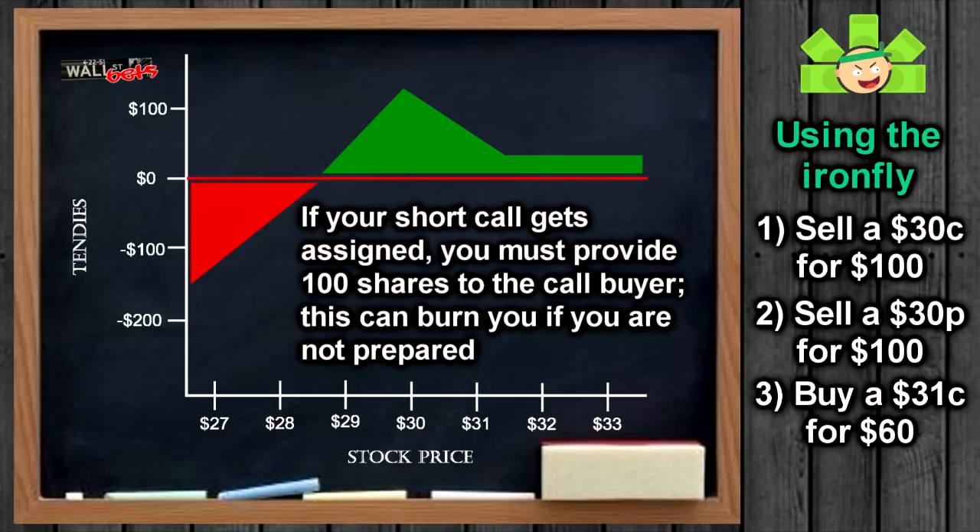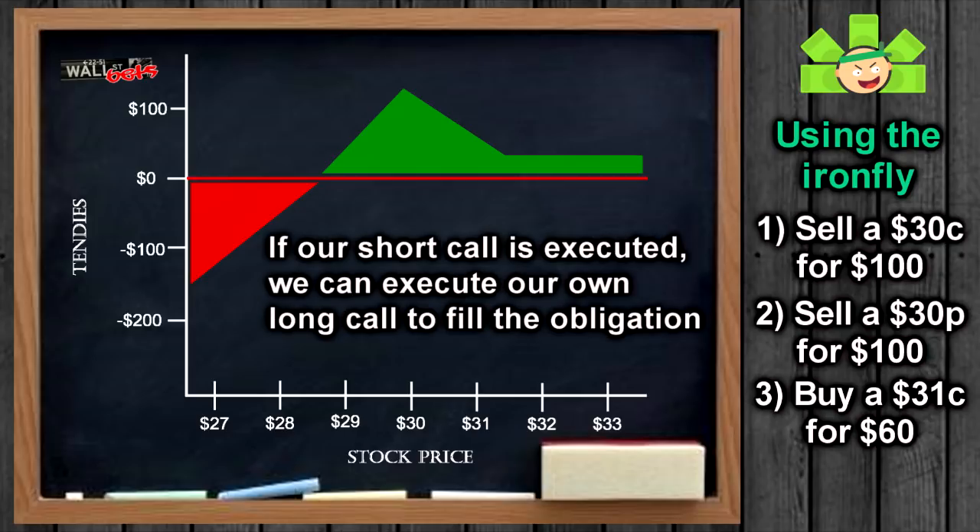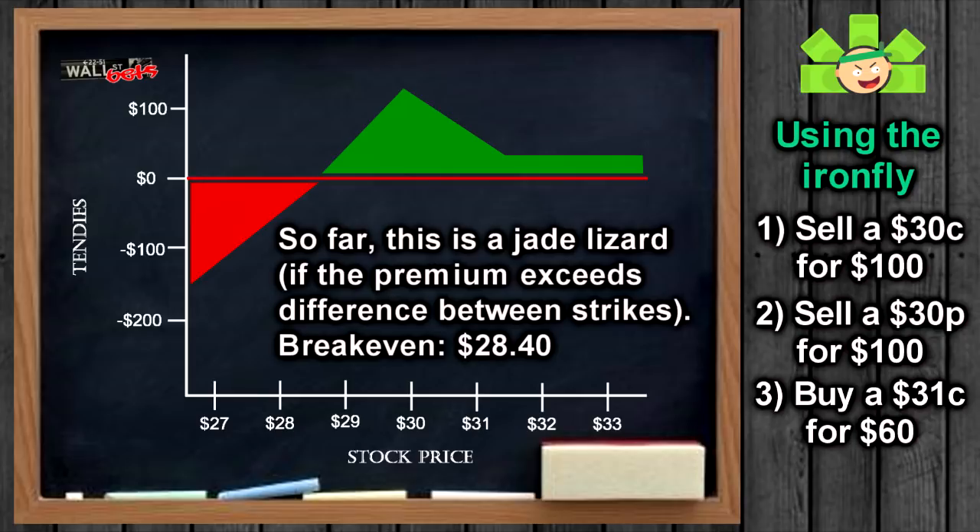When our short call gets executed because it's in the money, we are on the hook to sell 100 shares at $30. If we just had the short straddle and WallStreetBets were trading at $90, we'd have to buy $9,000 worth of shares on the open market and then sell them for $3,000. But since we have an Iron Fly, we own a call at the $31 strike — we can just execute that call and buy 100 shares for $3,100 instead of $9,000. That way, when we sell at $30, we're only losing $1 per share minus whatever we got in premium. That is a much safer arrangement.